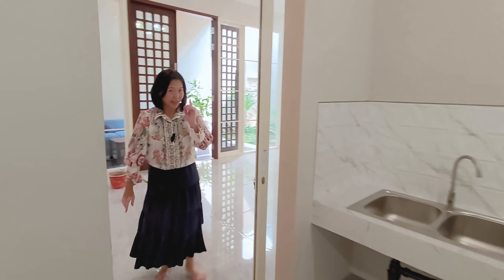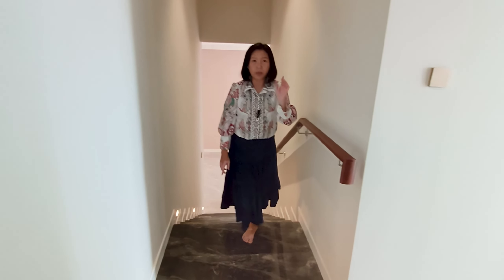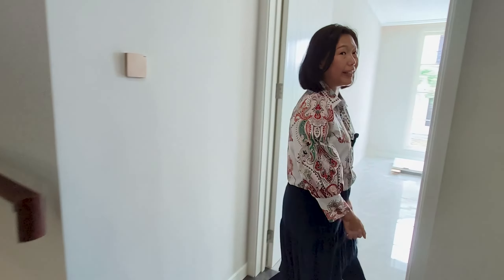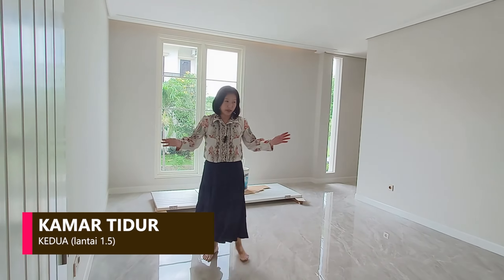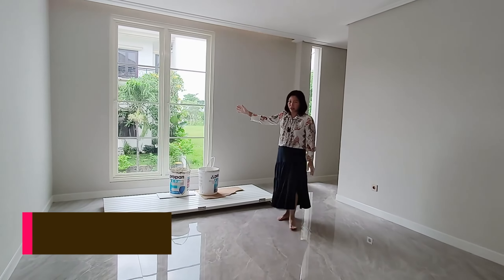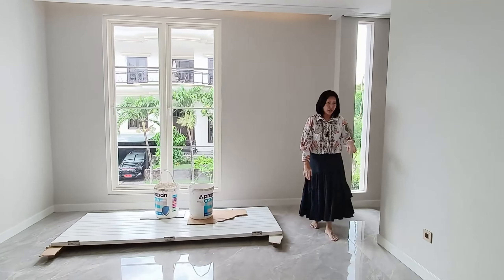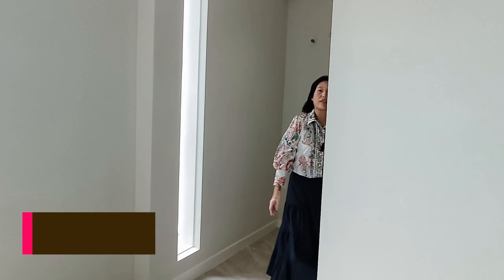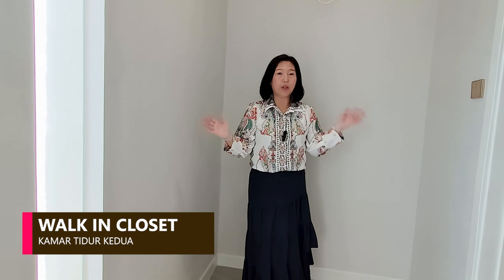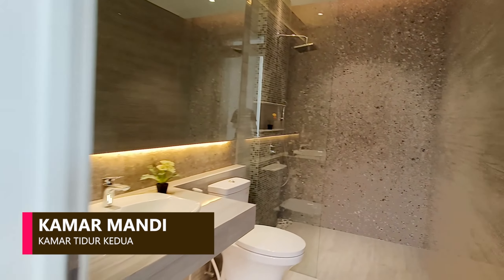Kita akan lanjut di lantai keduanya. Rumah ini bentuknya split level, jadi di setengah lantainya ada satu kamar tidur utama yang sangat besar. Kamar tidur utama ini memiliki pencahayaan dan udara yang sangat bagus karena jendelanya juga sangat besar. Kamar tidur ini sudah ada kamar mandinya, dan kamu bisa pakai tempat ini untuk walking closet. Di sebelah kiri sudah ada kamar mandi yang sudah lengkap.